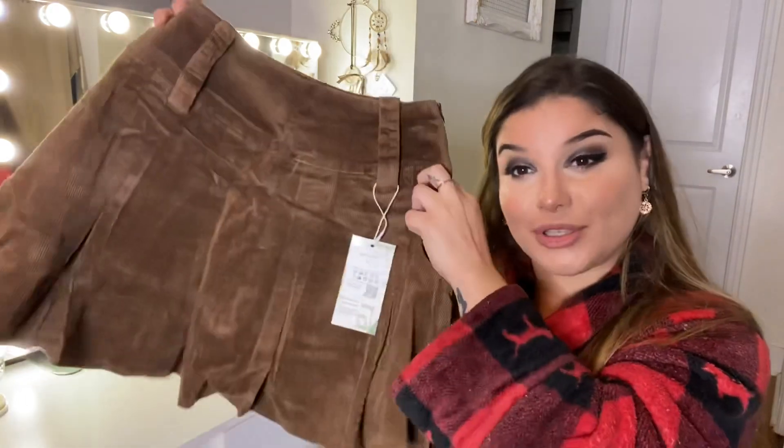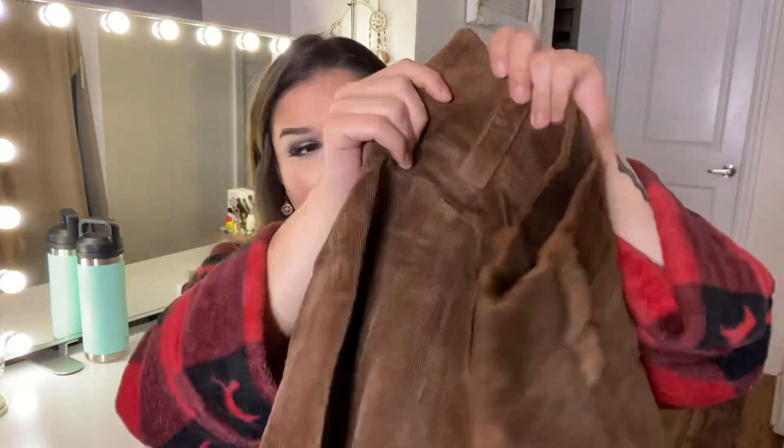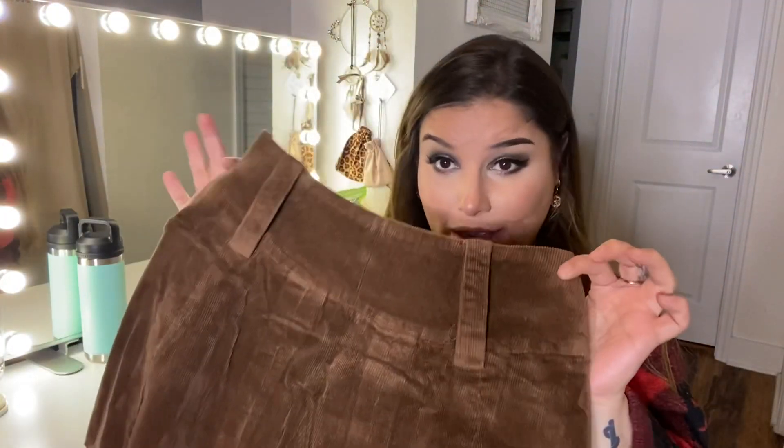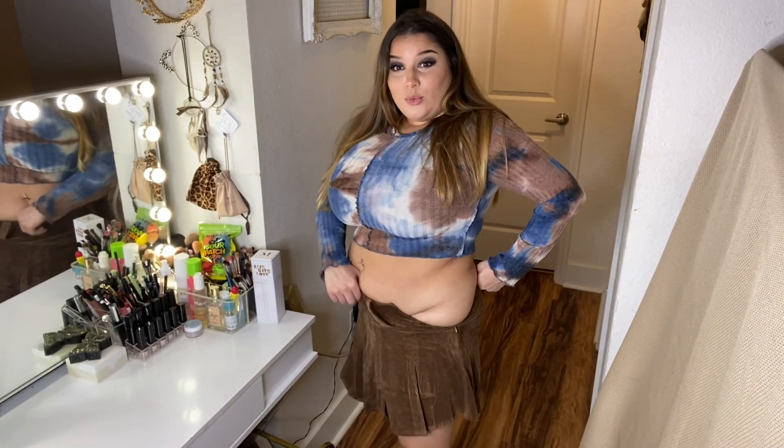Next we have this brown skort. One thing I love about Halara is they have skorts. It's like a brown skirt — the material is so thick and I feel like I have nothing like this in my closet. It's perfect for fall slash winter; put some tights under it and it's going to be a whole vibe. Let's see what it looks like on.